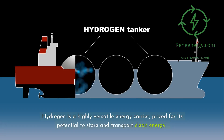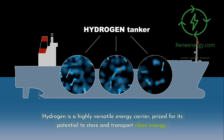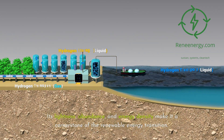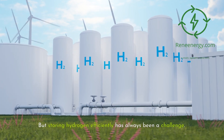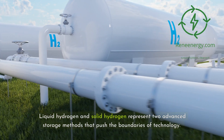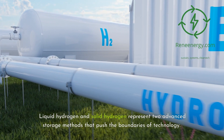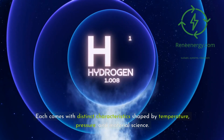Hydrogen is a highly versatile energy carrier, prized for its potential to store and transport clean energy. Its lightness, abundance, and energy density make it a cornerstone of the renewable energy transition. But storing hydrogen efficiently has always been a challenge. Liquid hydrogen and solid hydrogen represent two advanced storage methods that push the boundaries of technology, each with distinct characteristics shaped by temperature, pressure, and material science.